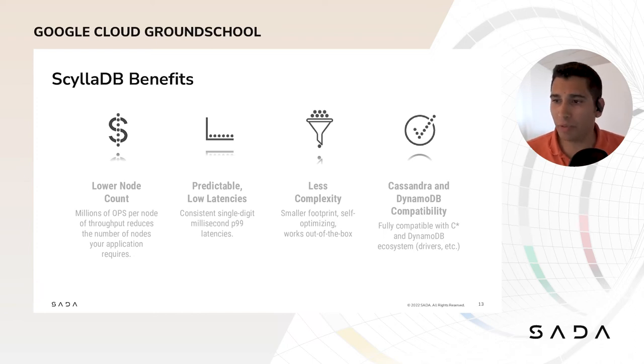ScyllaDB is really a greedy database — it knows how to utilize the full capacity of your machine. For better performance and efficiency, we often ask our developers to use fewer and larger nodes. Second, predictable and low latencies. Predictable latency translates into consistent user experience, and lower latency means you provide your users with the same level of service but at a lower cost of infrastructure. Third, less complexity. Installing and maintaining ScyllaDB is simple — ScyllaDB actually auto-tunes itself to the hardware you're using, saving you time and error-prone procedures to find the right settings.